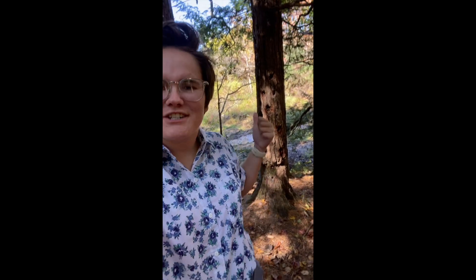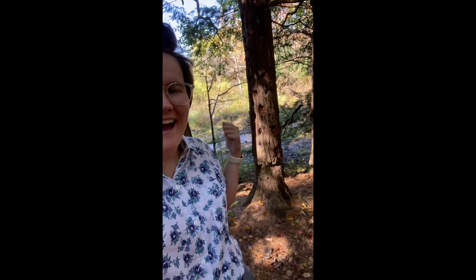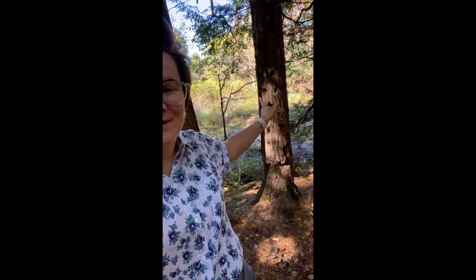Hey guys! I have a question for you on your field trip right now. Look at the tree here behind me. What do you think happened? You see all the holes up on it? What do you think caused those holes in the tree? Think about it for a second.